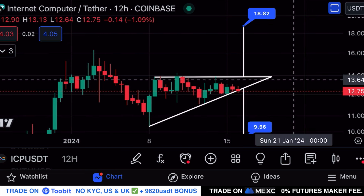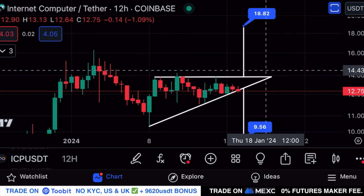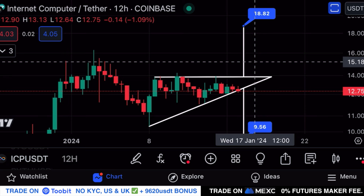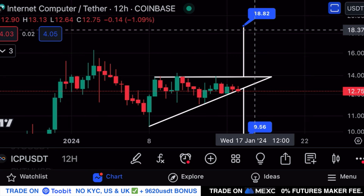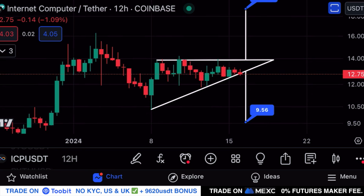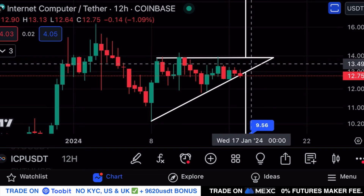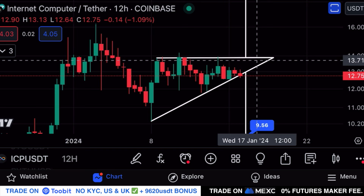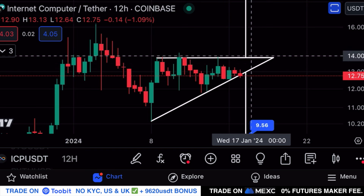It is technically still a possibility for ICP to break towards the upside. For that we need to see a 12-hourly candle close above $13.84 with volume support — that would be confirmation of a breakout potentially towards the price target around $18.82. Right now ICP is priced at $12.75. If we go back within the triangle pattern, I anticipate a breakout before January 17th at 12 o'clock, so within the coming 24 to 36 hours.